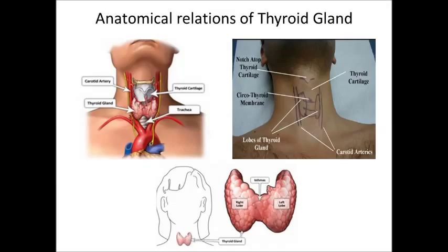Anatomical Relations of the Thyroid Gland: As you can see in this picture, the thyroid gland is in relation with the trachea, the carotid arteries, and the thyroid cartilage. The other picture shows the marking of the thyroid gland along with its anatomical relations: the supra-thyroid cartilage, the thyroid cartilage, the cricothyroid membrane, the lobes of the thyroid gland, and the carotid arteries.